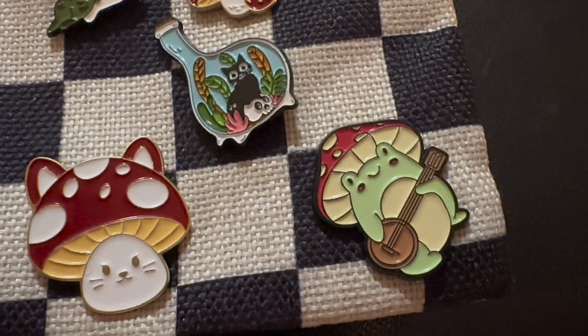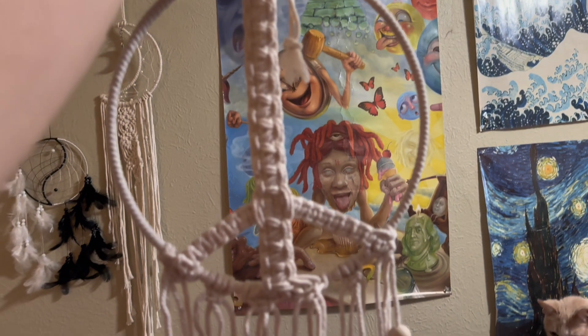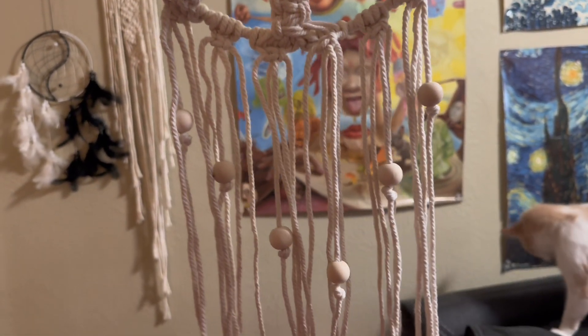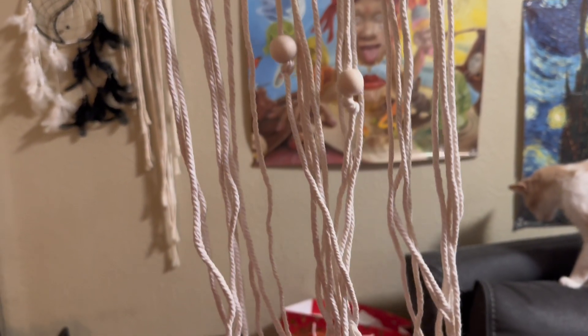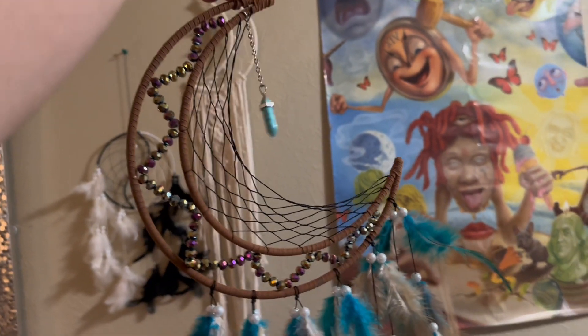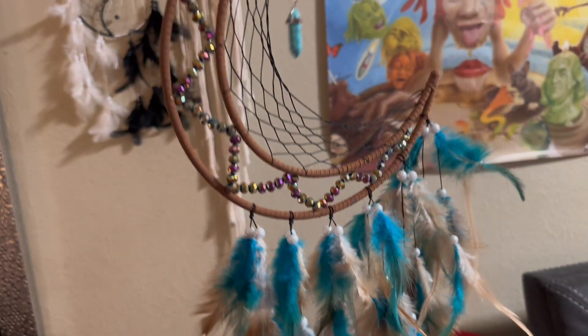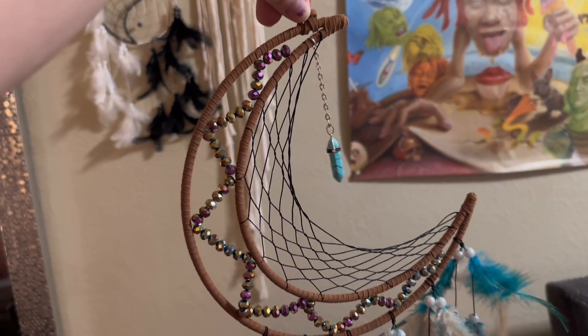I thought these were all super adorable. I got this peace sign macrame — sorry for the awkward filming, my living room is a disaster because depression and I don't want to show it. This was another free item: it's a beautiful dream catcher, absolutely stunning. Obsessed.